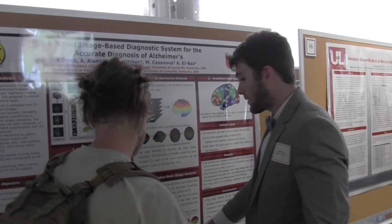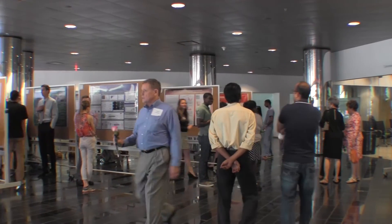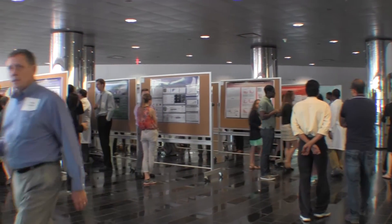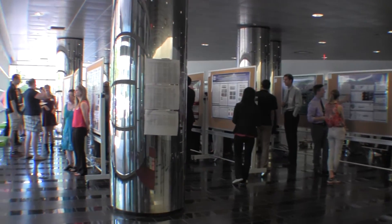All students attend and present a research poster on poster day at the end of the summer program. In addition, they must attend and present a poster at the annual Kentucky Academy of Science meeting in the fall.